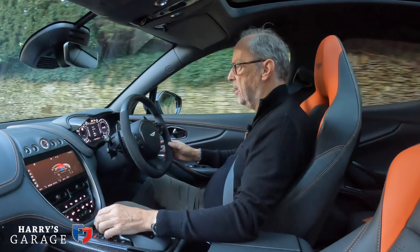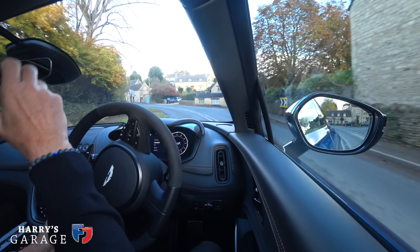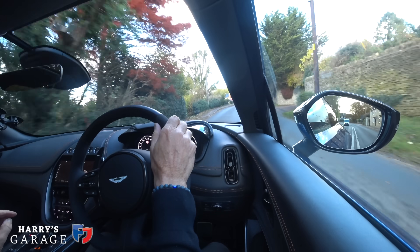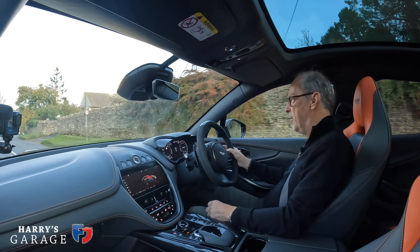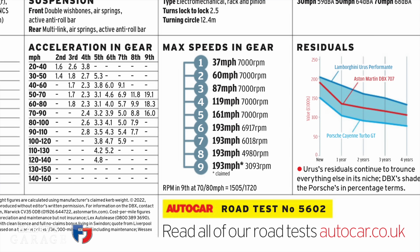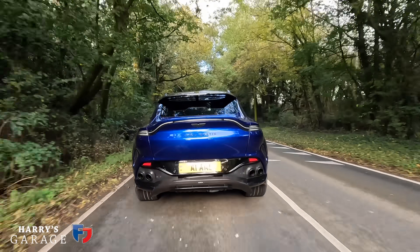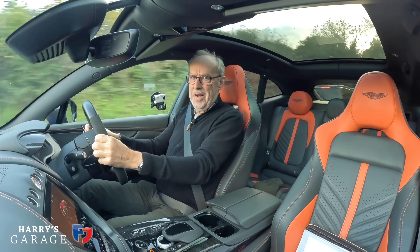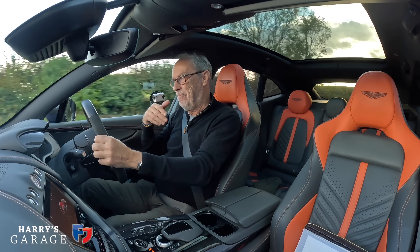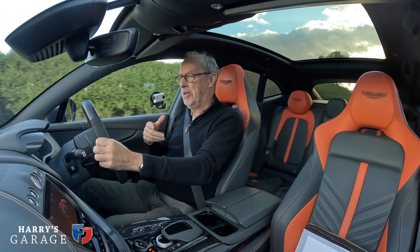Going back to the drive mode controller: there's Sport, Sports Plus, and Individual. I've set it to Individual with normal chassis but enhanced sound — I like being able to mix those settings. The nine-speed automatic will hold it in Drive for now. Interestingly, according to Autocar's road test it achieves top speed in 6th, 7th, 8th, and 9th — just crazy. From 30 mph, flooring it, there's a brief moment before the boost builds, then the power arrives emphatically.